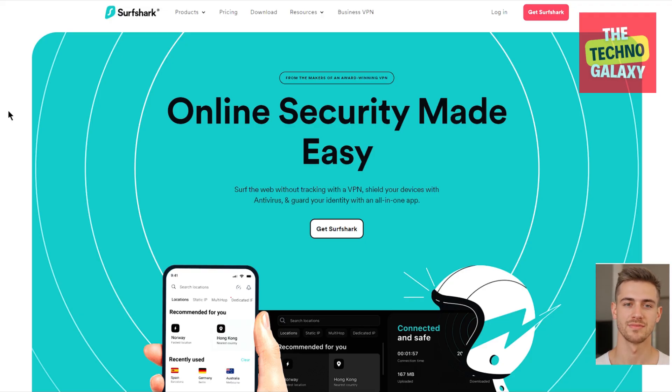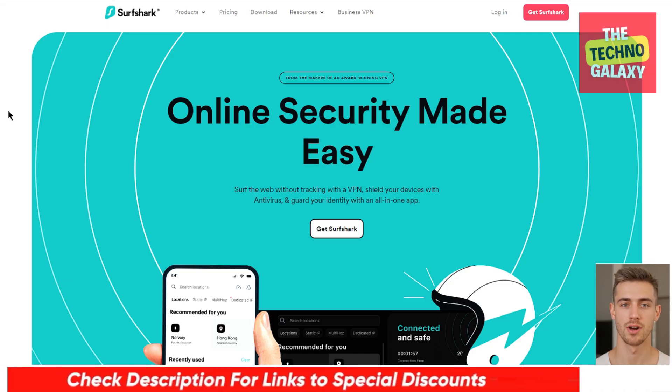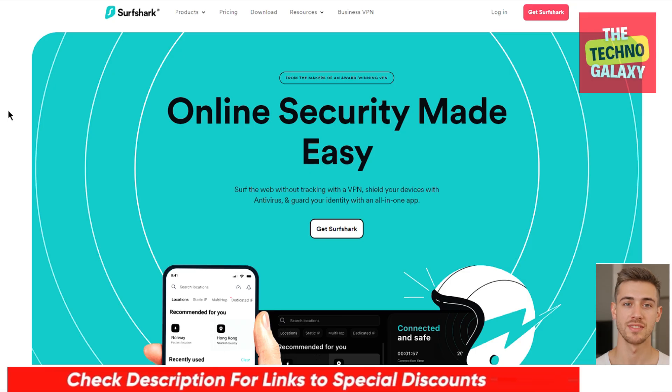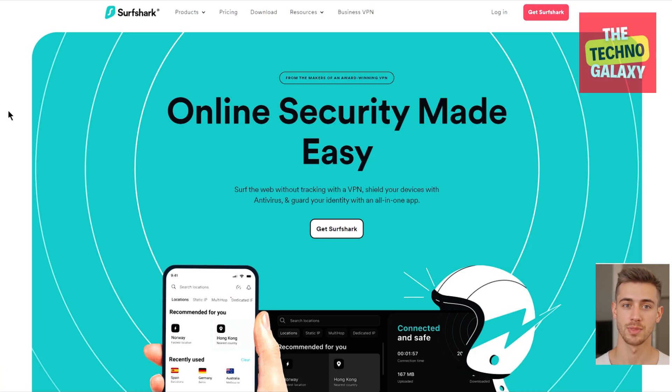That's it for this Surfshark VPN review. After watching this review, if you decided to try Surfshark, please check the video description box down below where I have included a discounted link for Surfshark. If you enjoyed watching the video, please leave a thumbs up and subscribe to our channel if you want to stay updated with content like this. I will see you guys in our next video. Until then, please take care and stay blessed everyone.